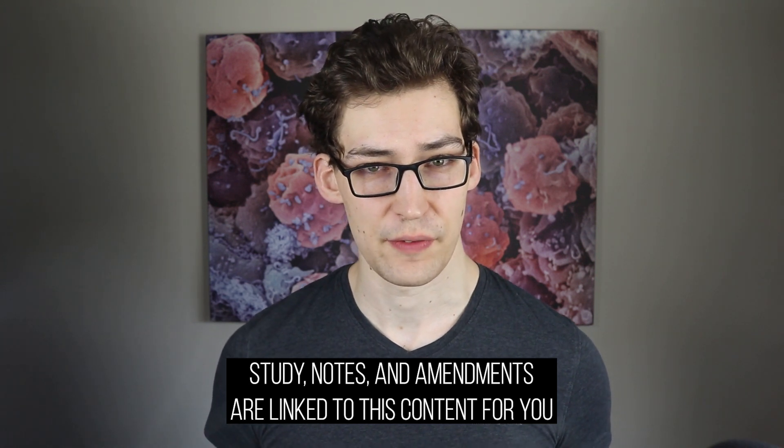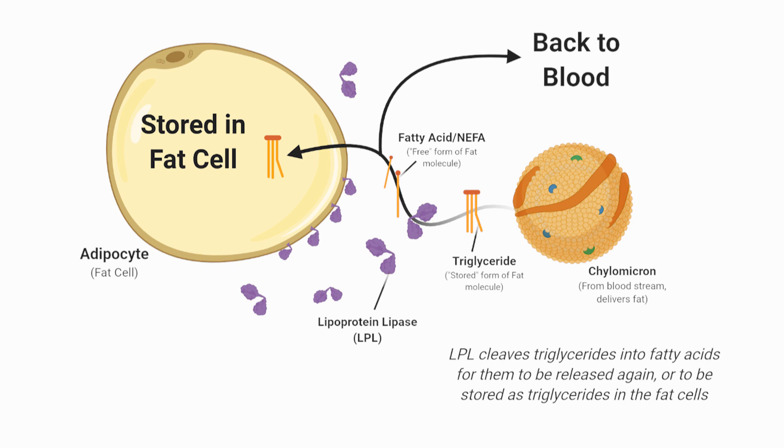Let's discuss a bit of the fat storage physiology on a cellular level. Fat storage into the fat cells is mediated by an enzyme known as lipoprotein lipase, shortened as LPL. LPL takes storage forms of fat molecules known as triglycerides from the bloodstream and cuts them into their free version of the fat molecule, known as non-esterified fatty acids, or NIFA. These NIFAs move out of the transport vessel, like a chylomicron coming from the intestine, and either move into the bloodstream or are taken up by fat cells and trapped back into the storage form — again, a triglyceride.